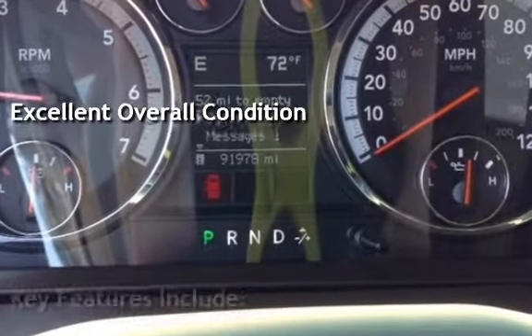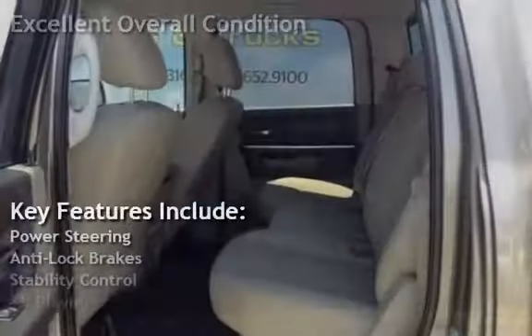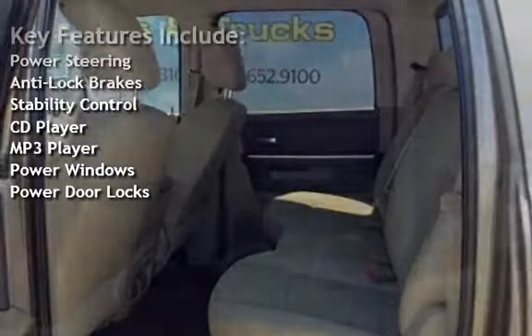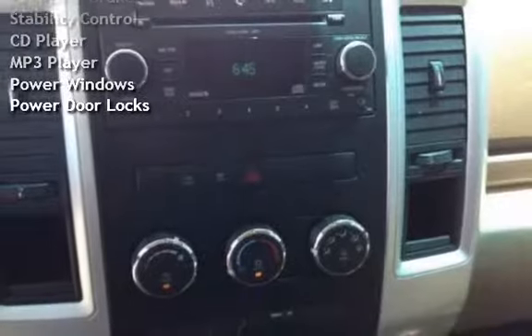Key features include power steering, anti-lock brakes, stability control, CD player, MP3 player, power windows, and power door locks.